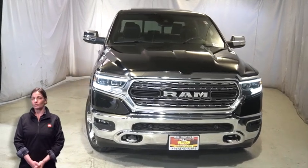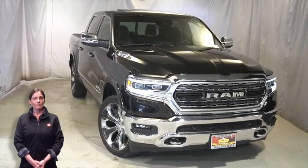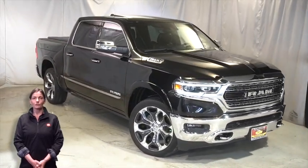Take a look at this certified pre-owned 2019 Ram 1500 Limited Crew Cab in Diamond Black Crystal Pearl.